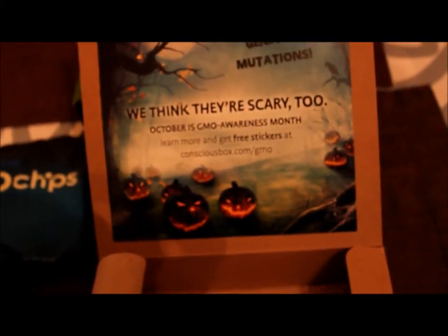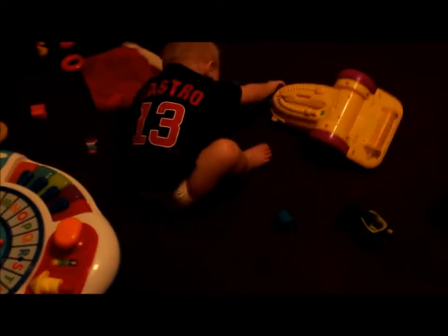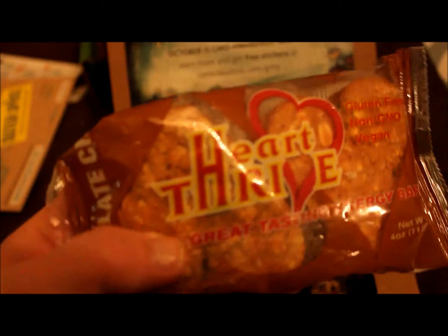A lot of people are upset that they didn't have any candy in here for Halloween, but I think it's a vegan box and it's supposed to be healthy food. They could have put in maybe an organic Reese's or something like that. But I mean, this could be candy — it's chocolate chip cookies. I'm happy with my box. I feel like I got a lot of goodies.